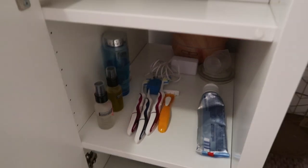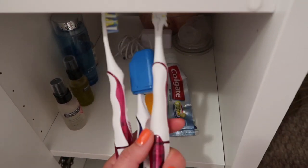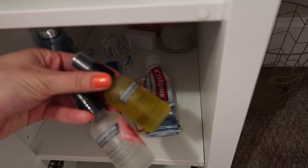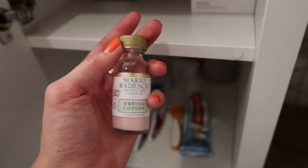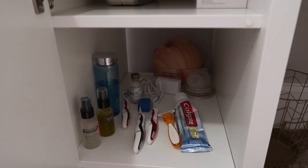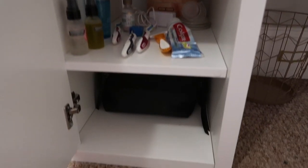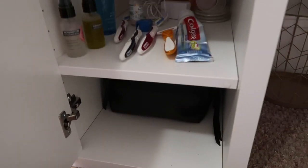Down here I have some random stuff I was cleaning out of my Alex drawers — a bunch of electric toothbrushes, a brand new razor, my serum and facial oil, my toner, and a Mario Badescu drying lotion. In the back there's a wooden aroma diffuser that I got sent to me. I sometimes use it when I'm stressed — I'll put lavender oil in it to help calm me down. On the last little shelf I have travel toiletries and a makeup bag.